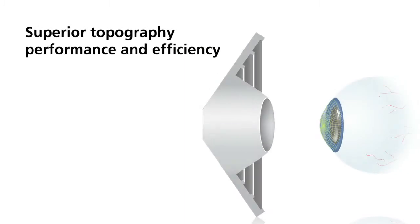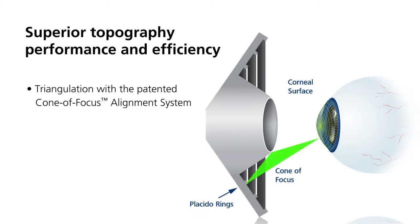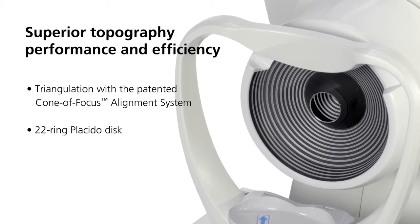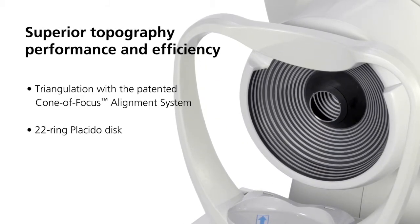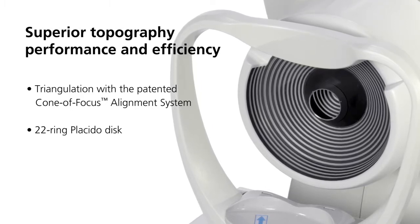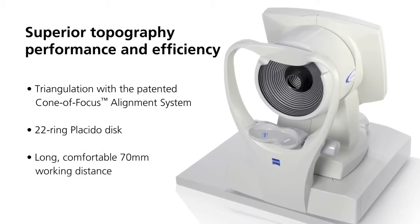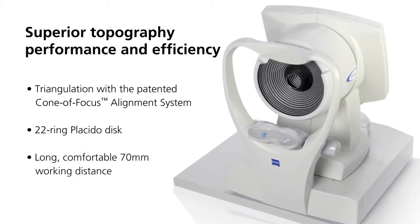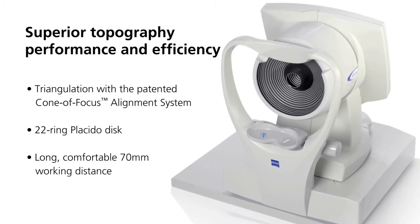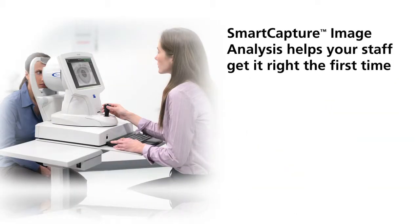The Atlas all-in-one system combines a suite of unique technologies: the patented cone of focus alignment system and arc step algorithm. A 22-ring placido disc optimized to avoid ring crossover means reliable results for a wide variety of patients, and a long, comfortable 70 millimeter working distance minimizes the focusing error found in small cone systems.